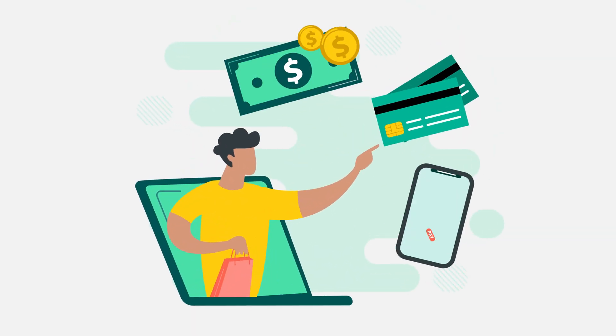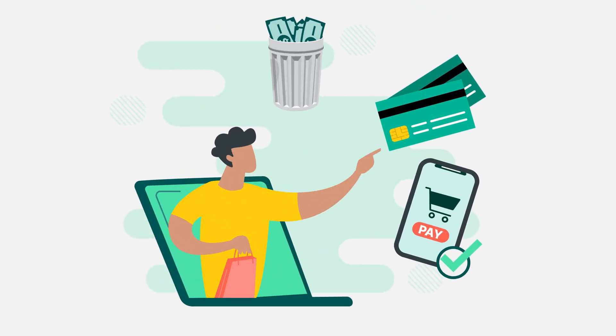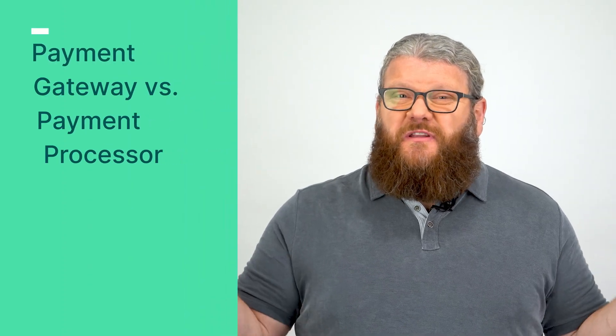This stat tells us that customers are ditching traditional payment methods like cash in favor of more convenient digital options. If you want to stay in business, accommodating digital payments is really the least you can do. So this brings us to answering the question: what's the difference between a payment gateway and a payment processor?